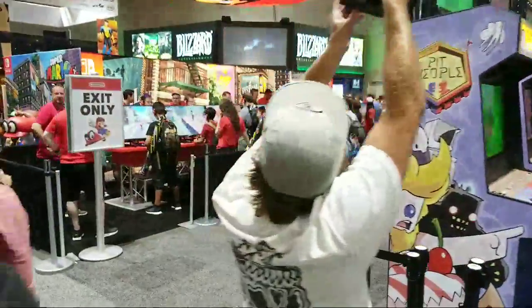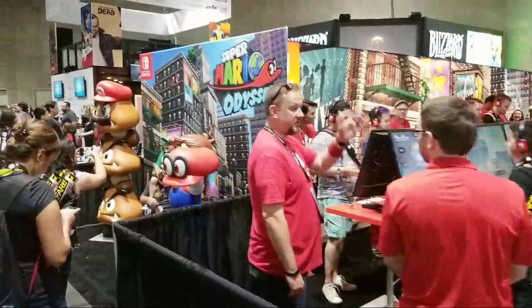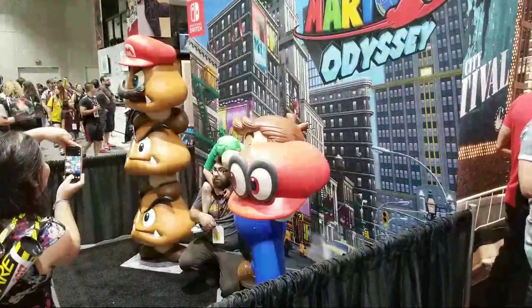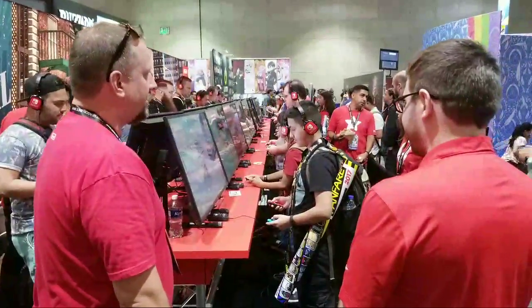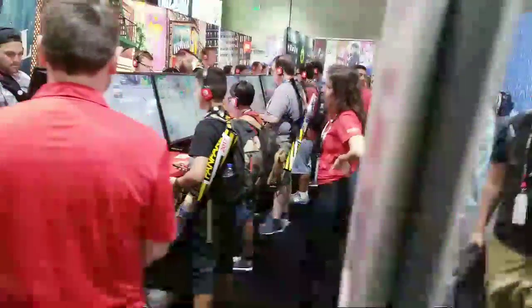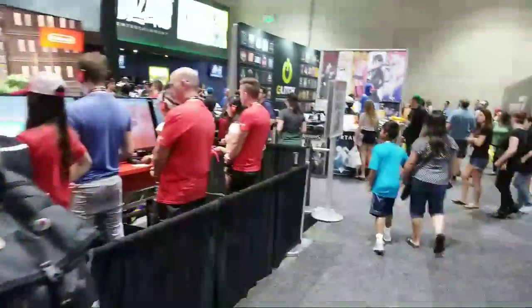Behind them is the always popular Nintendo booth, where they are advertising Super Mario Odyssey. You can get your picture taken with Super Mario and some mushrooms, and a lot of people are playing video games. It kind of reminds me of Ender's Game — how do these people know they're playing an actual video game and not fighting a video game war? Looks like a pretty fun game. I have not played this one yet, so I might have to check it out.